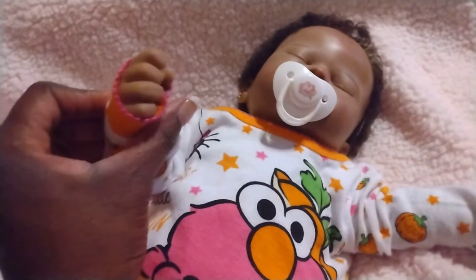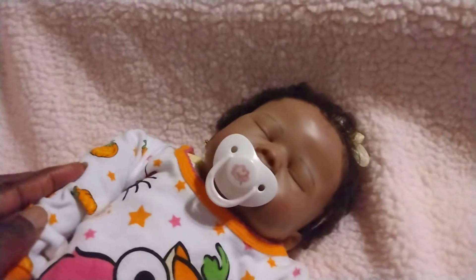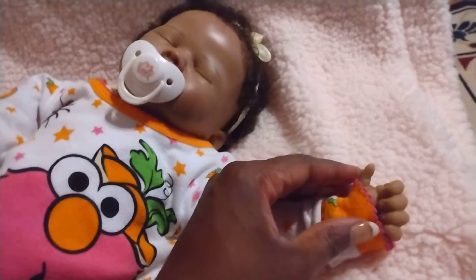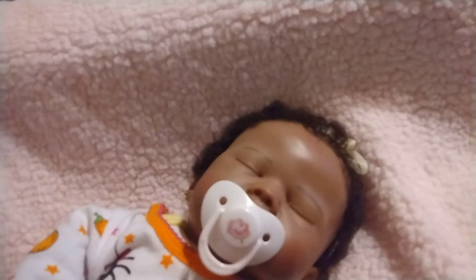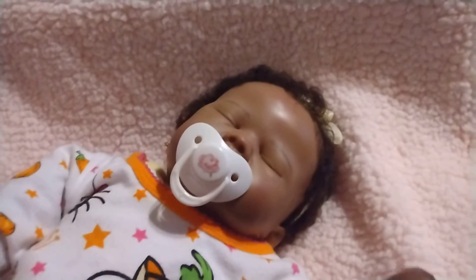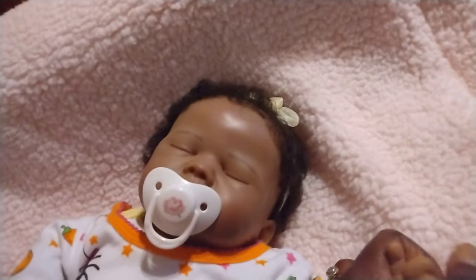And look at that little balled up fist. I wonder what she's dreaming about. Look at that little hand — like she's holding on to the end of her shirt. I don't know what she's thinking about or dreaming about, but she has totally taken off into dreamland. She is totally out of it.